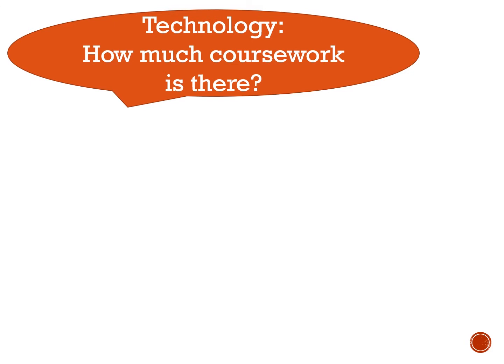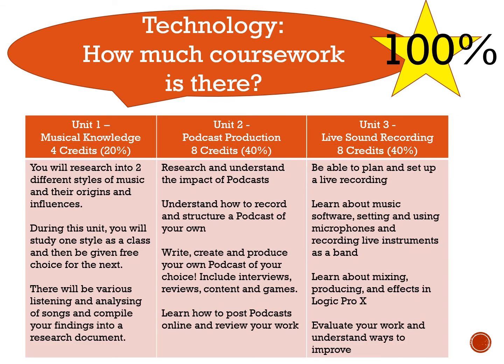Just the same as the practitioners course, technology is 100% coursework — there's no written exam in any of these subjects. You'll study the same unit one as the practitioners, which is all about listening to music, researching, and devising. Unit two is podcast-based, though this can change if people want to do something different — I can structure the course to your needs. The final assessment is your live sound recording, where you'll plan and set up a live recording, potentially working with the practitioner students — they play and you record them in our school studio.